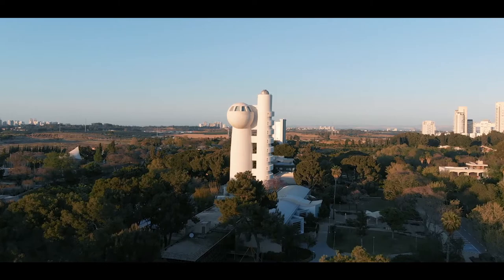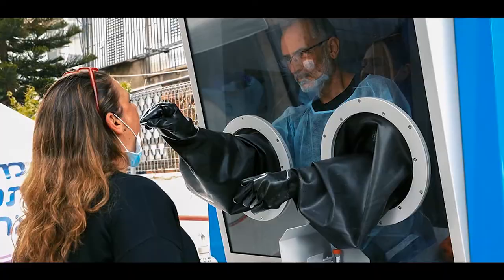Here at the Weizmann Institute Center for Biomedical Engineering, when COVID started, we thought that this is a great opportunity to reach out and understand what could be the needs in the hospitals that we can help with.